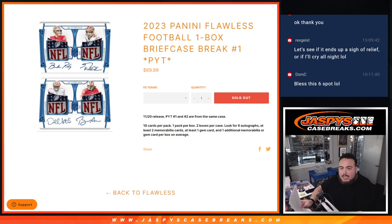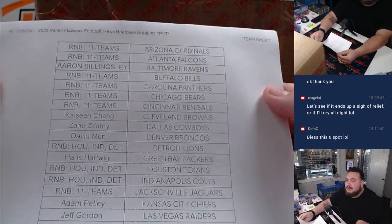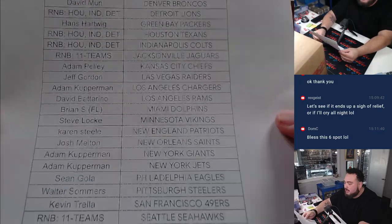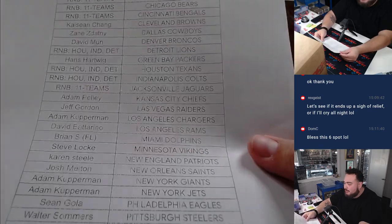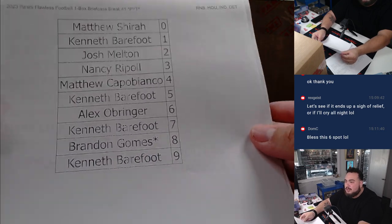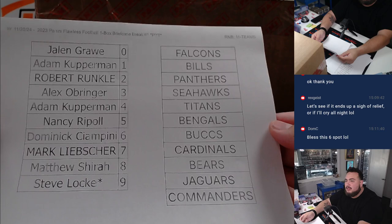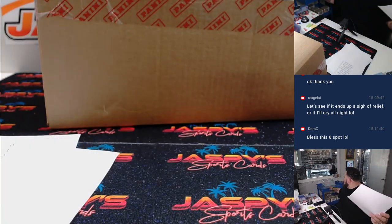What is up everybody, Jason here with Jazby's. Happy release day guys, we got 2023 Panini Flawless Football. Pikachu number one - it's a one box briefcase, number one and two from the same case. Here are the customer names that bought in. We have Houston, Indianapolis, Detroit, R&B, and customers for the 11 teams down from the Falcons to the Commanders.